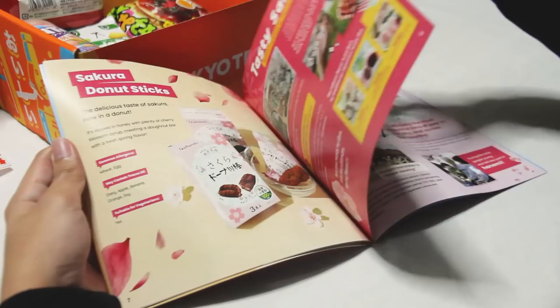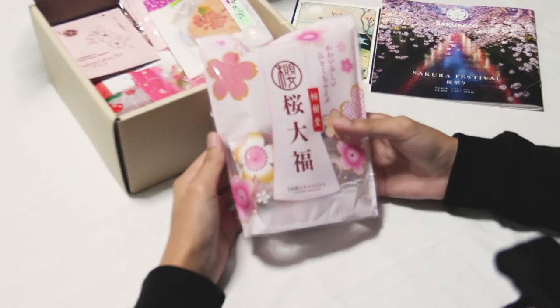We're happy that these products decided to partner with us for this video. This is the April 2022 Sakura Festival, which is also called in Japan as Hanami. With that said, we will now be trying them out.